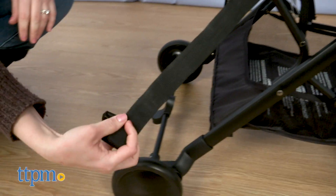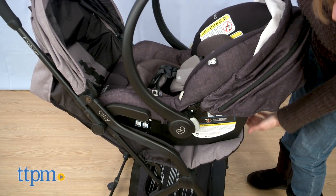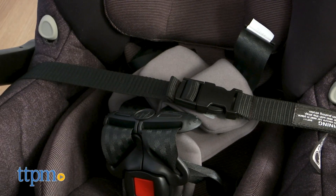This stroller also makes travel easier thanks to its adapter-free infant car seat compatibility, and it's compatible with more than 30 infant car seat models.